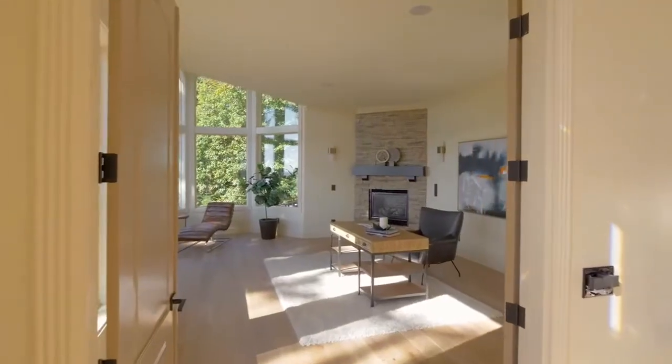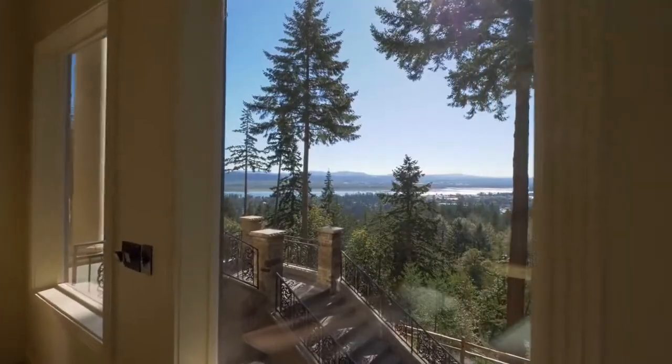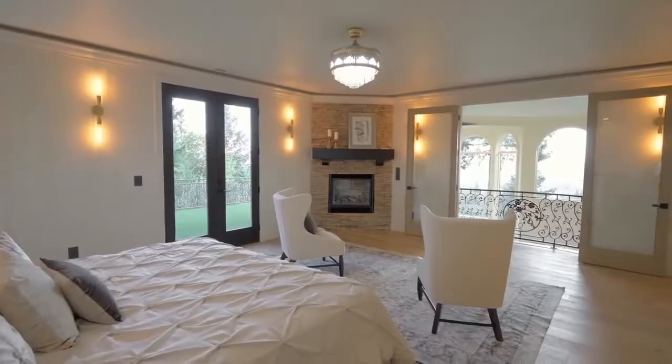Work from home in the generous main level den or office with amazing views as your backdrop. In your spacious master suite, unwind by the fireplace.